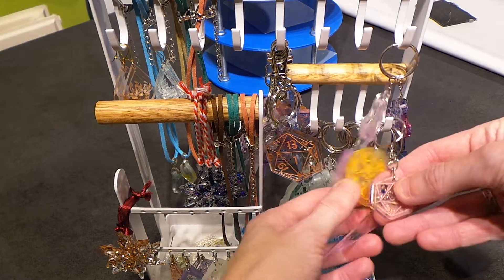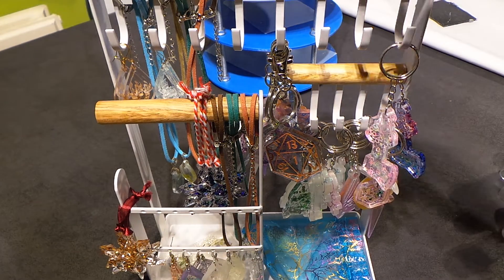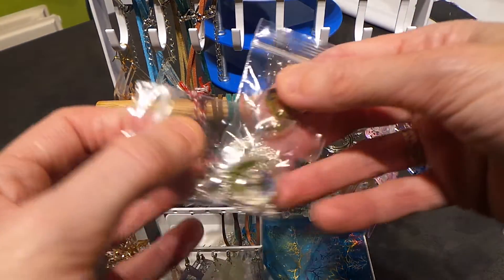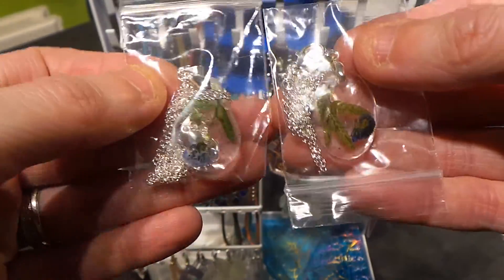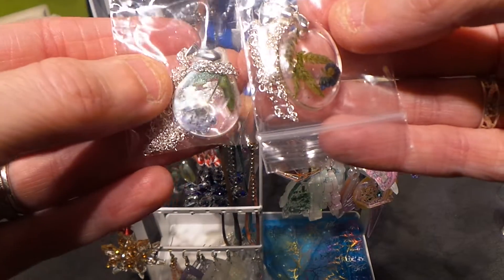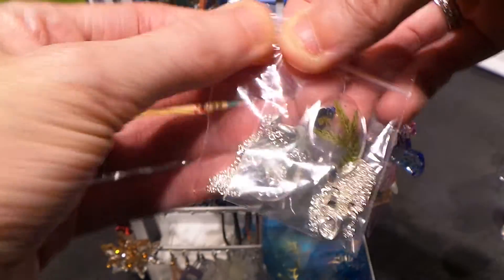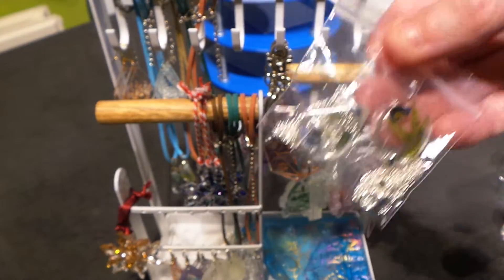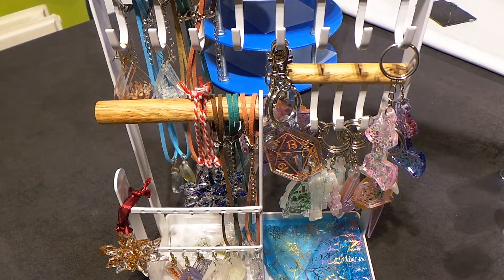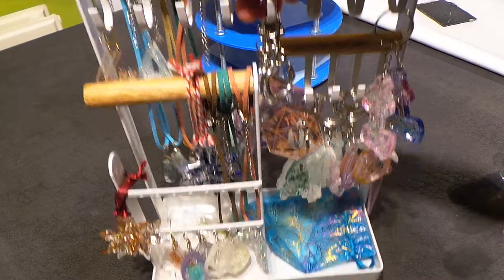We've also got the Cthulhu coin and little teeny tiny heart d20s. Down the bottom here we have some of the necklaces I've been making, and I've bought silver chains for them now, so these are finished up and ready to sell. The money I'm making from these specifically - because they have forget-me-nots in them - I'm selling to provide money to the Alzheimer's Association on behalf of my mom. I feel like I've got some good stock going; I've sold some earrings and other bits and pieces.